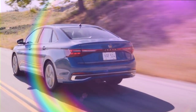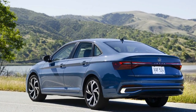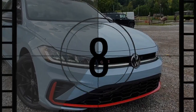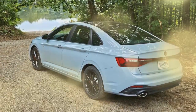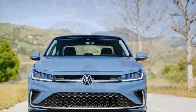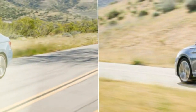Volkswagen continues its commitment to sedans with the 2025 Jetta, a car that blends refinement, practicality, and performance. As automakers move away from smaller passenger cars, Volkswagen stands firm, and the Jetta's 78% sales growth year-over-year in the second quarter shows that their strategy is paying off. The 2025 model brings exterior and interior updates along with an affordable starting price, ensuring the Jetta remains a competitive option in the compact sedan segment.